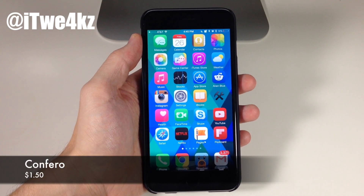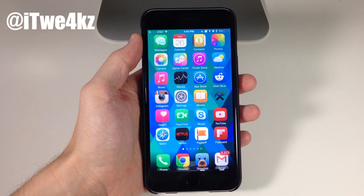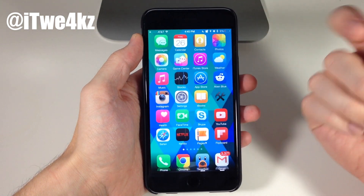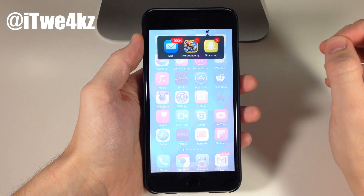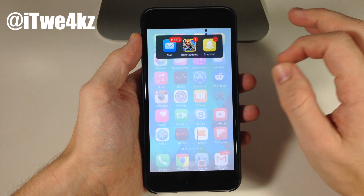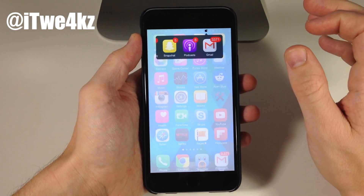What this tweak does is basically grab all of the applications that have badge notifications and puts them in one singular place for you to interact with. It's always right up there in your status bar next to the Do Not Disturb crescent moon. If you just tap on that, you get a nice iOS 8-esque animation — really clean — and you can swipe through your applications that have badge notifications and open them right up.